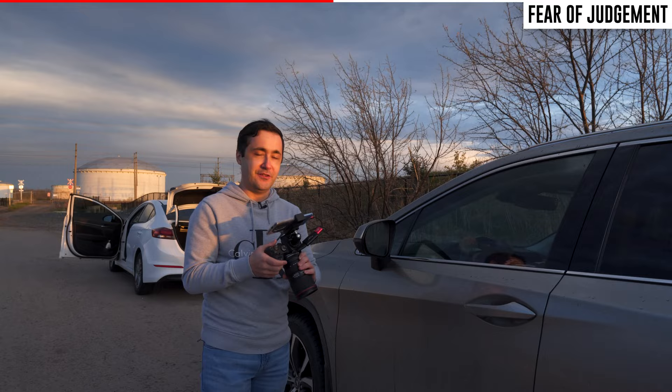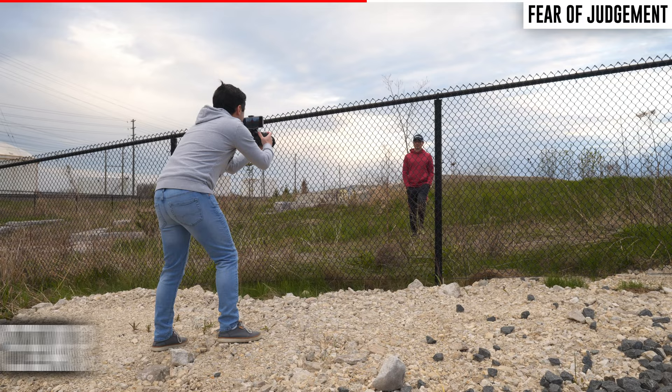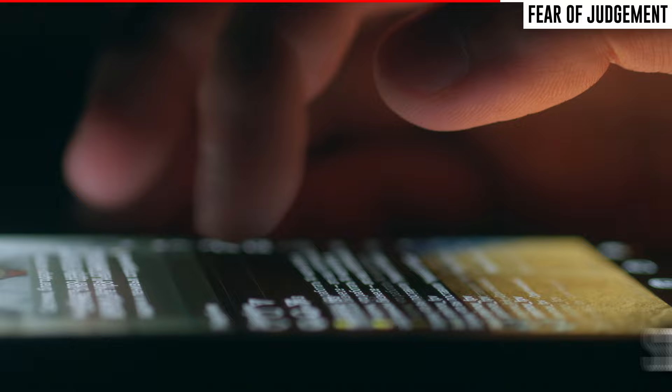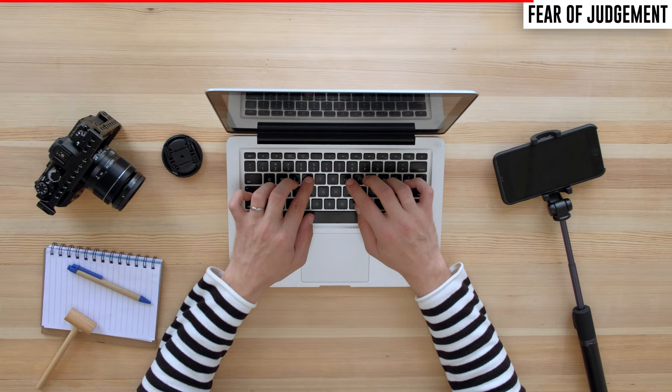It took me a full year after recording that clip in 2019 to release my first video on YouTube in 2020 and eventually launch my online photography school, Speedy Photographer. I could have done all of that a lot earlier if I had just overcome that fear of judgment. I had similar experiences starting my photography business — comparing myself to others and worrying about what they thought was paralyzing. I wasted hours scrolling through Instagram wondering how my work would be perceived by other creative people, and that's time that should have been spent marketing myself to potential clients.